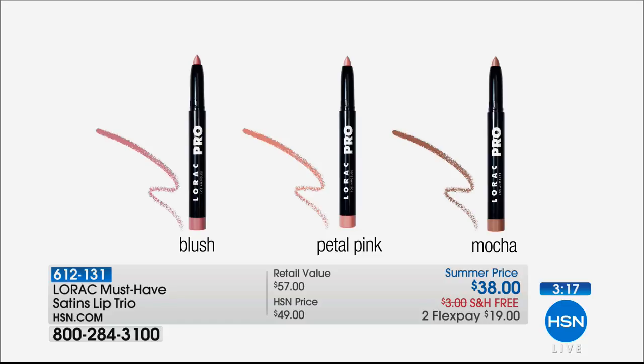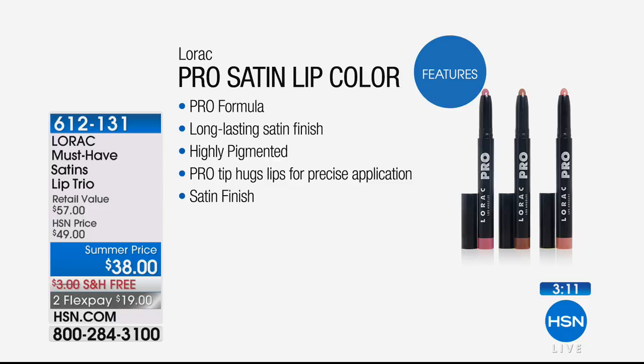This is not just color — you're getting the pro formula that Lorac is known for as a leading Hollywood beauty brand. It's the formula a professional artist puts in their makeup kit, with long-lasting beautiful finish. You're getting beautiful pigment, satin finish, plus nourishment from shea butter and vitamin E — all infused in the pro satin lip color.